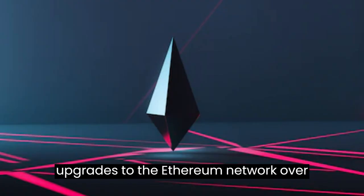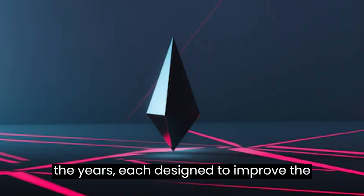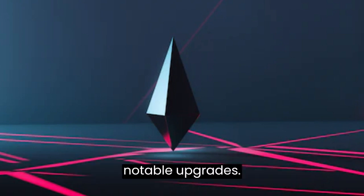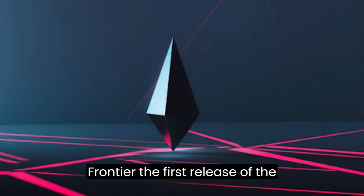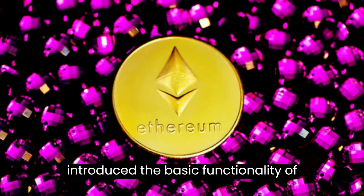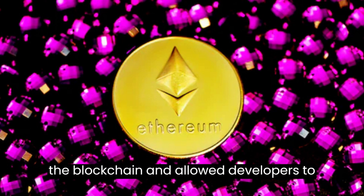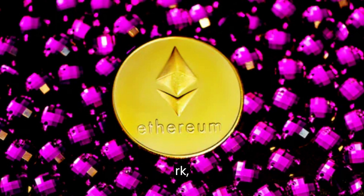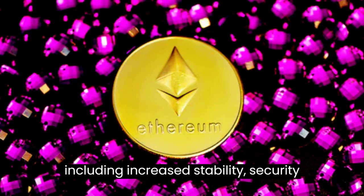There have been several significant upgrades to the Ethereum network over the years, each designed to improve the functionality and performance of the platform. Here are some of the most notable upgrades. Frontier, the first release of the Ethereum network in 2015, introduced the basic functionality of the blockchain and allowed developers to start building decentralized applications (dApps). Homestead, released in 2016, brought significant improvements including increased stability, security, and performance.